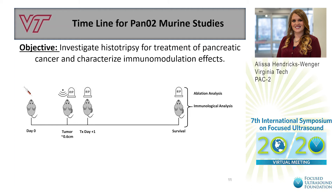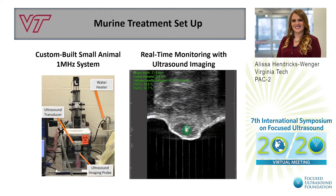Mice were then euthanized immediately after treatment, one day later, and at survival endpoints. Samples were collected from the animals for ablation and immunological analysis. For the treatment of the murine tumors, we used our custom-built small animal 1 MHz system that includes a coaxially-aligned ultrasound imaging probe. This real-time monitoring allowed us to see the bubble cloud form within the tumor and monitor treatment progression.